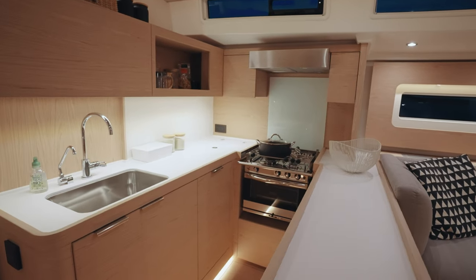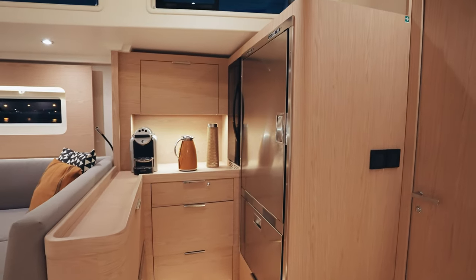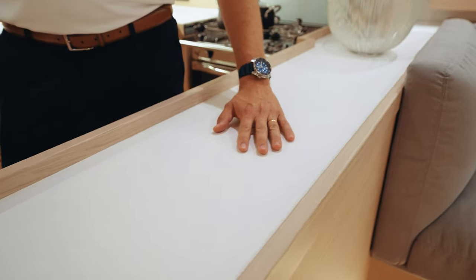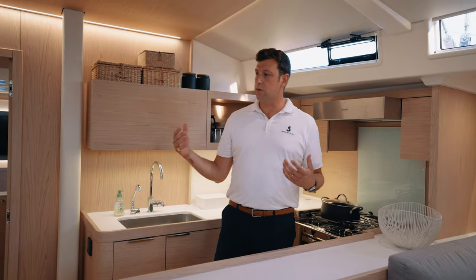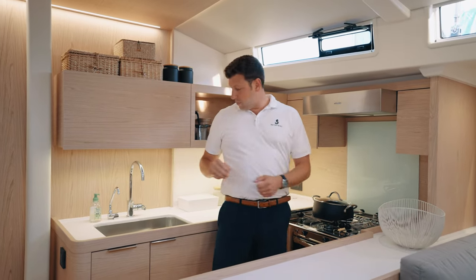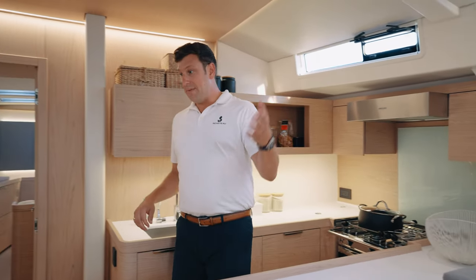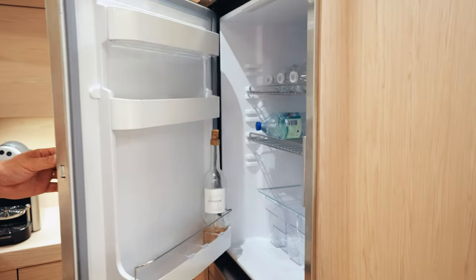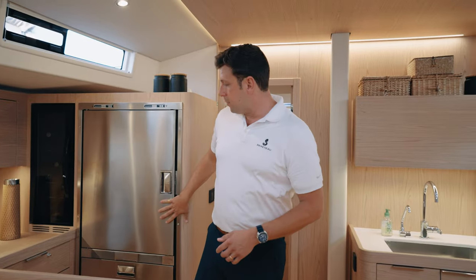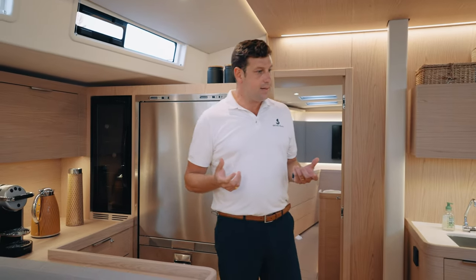The galley is one of the best I've ever seen on any production boat. It's really, really functional — lots of surface area to work, all the storage you need both above and below, and high quality hardware everywhere. If you're working at the stove or the sink and somebody wants to come down from the cockpit to get a drink, they can do it without bothering you. It's the kind of galley that'll feed a crew of six to eight people on a long ocean passage without a problem.